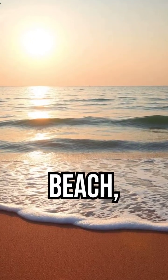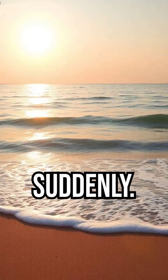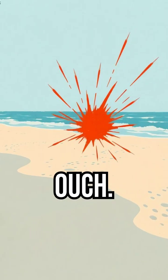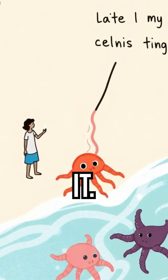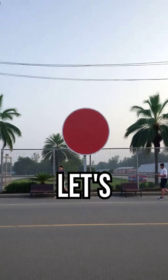Imagine this. You're at the beach, enjoying the waves, and suddenly a jellyfish sting. Ouch! What's the first thing people tell you? Pee on it! But does this really work? Let's break it down.